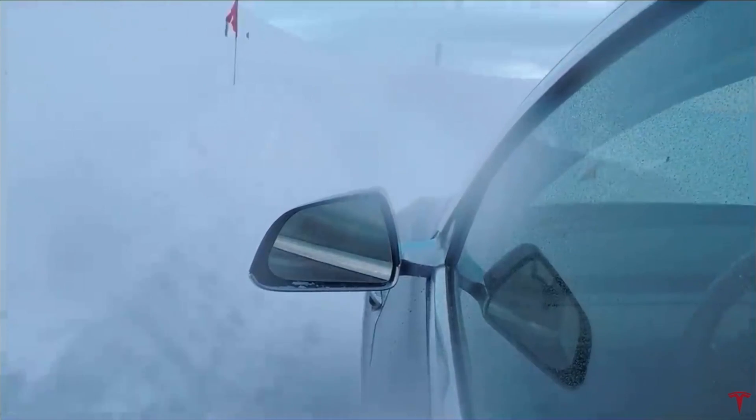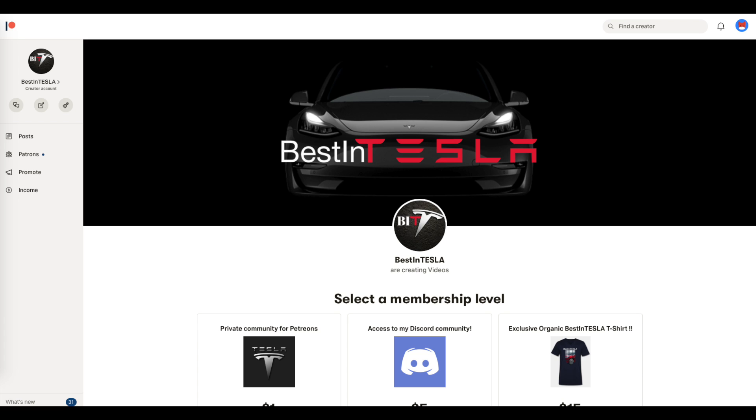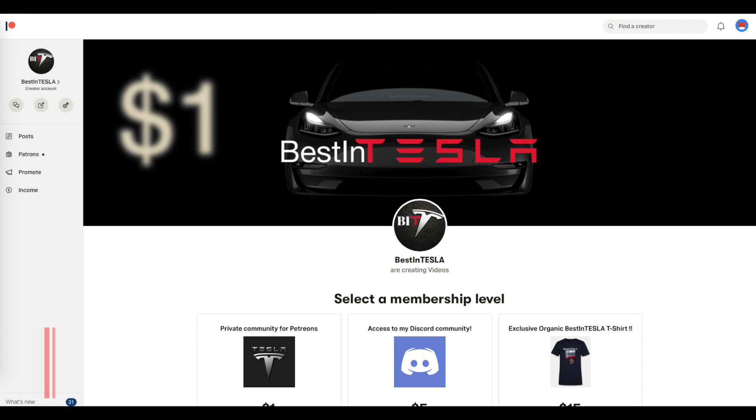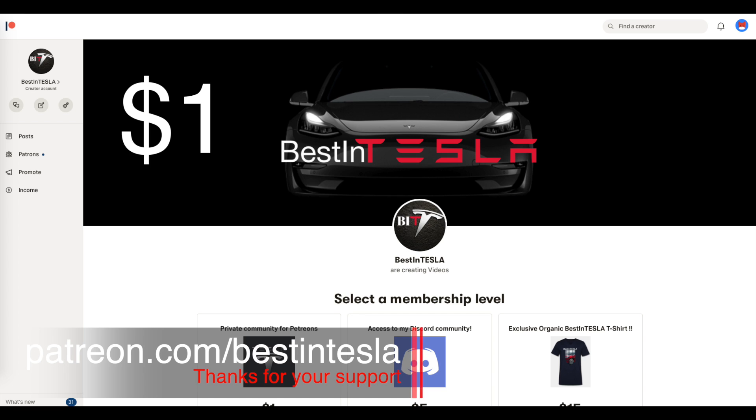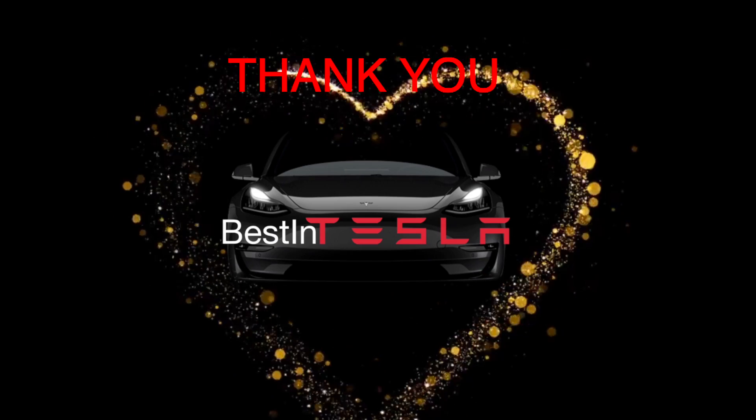If you are already a subscriber, thank you so much. You can support the show for as little as a buck a month on Patreon to help keep these videos going. A big thanks to all my Patreons already supporting the show — couldn't do this without you. Thank you for watching, and until next time, take care out there and be nice.